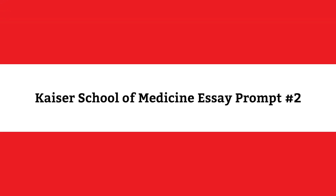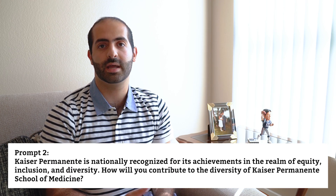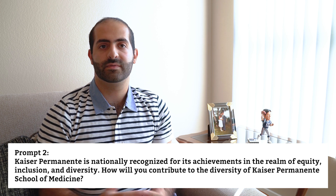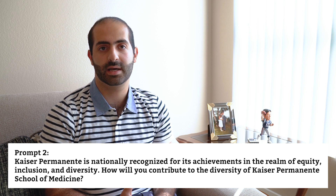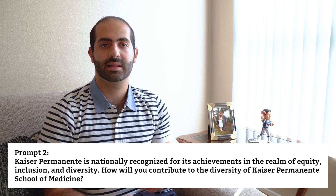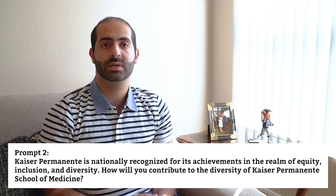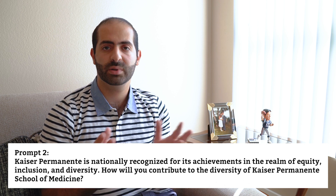Prompt 2: Kaiser Permanente is nationally recognized for its achievements in the realm of equity, inclusion, and diversity. How will you contribute to the diversity of Kaiser Permanente School of Medicine? Because equity, inclusion, and diversity are at the core of what Kaiser does, they want to make sure that their student body reflects that. This diversity prompt is less about essentializing your identity and more about highlighting elements of your background and experience that might contribute to a rich student body and learning environment. Think about what elements of your background, perspective, or experience are unique and build a narrative from there.